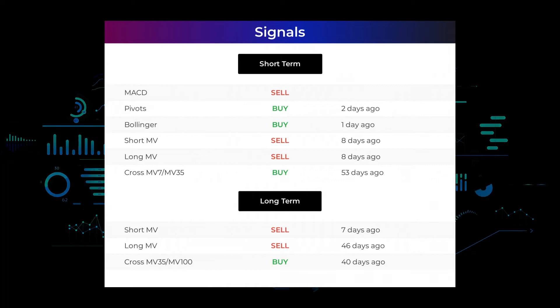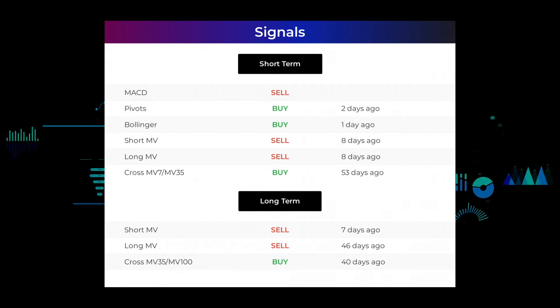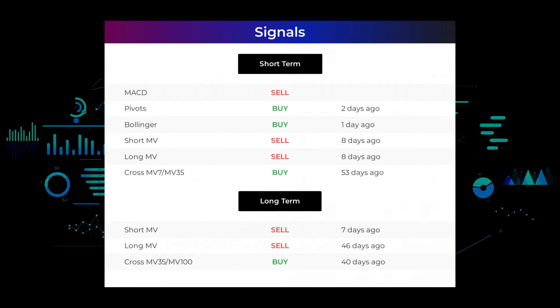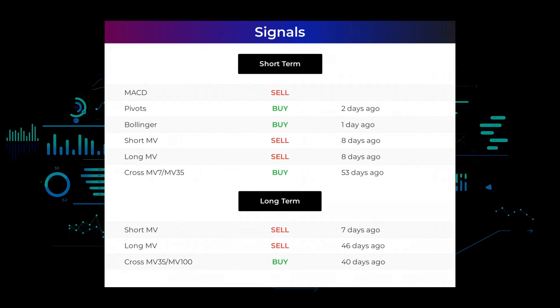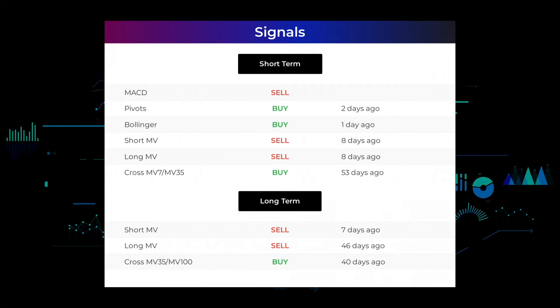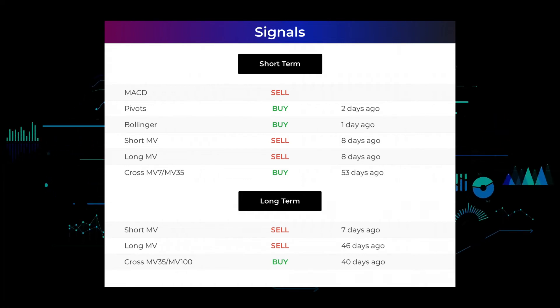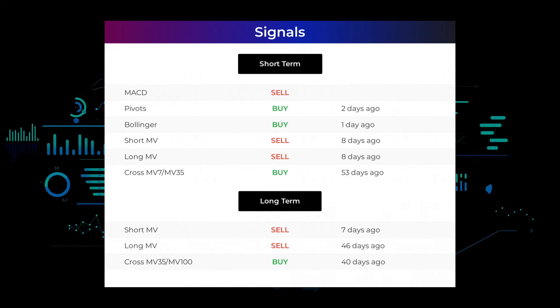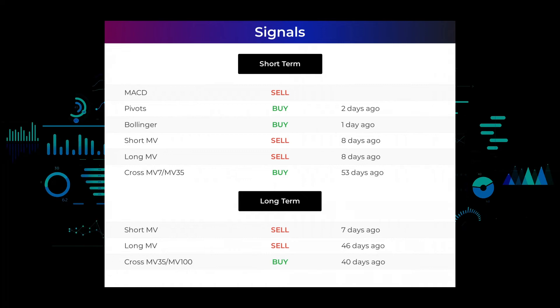Here are some other signals you might find interesting: Pivots gave a buy signal two days ago. Bollinger gave a buy signal one day ago. The short-term moving average for the three-month chart gave a sell signal eight days ago. The long-term moving average for the three-month chart gave a sell signal eight days ago. The relation between the short and long moving averages in the three-month chart gave a buy signal 53 days ago. On the 12-month chart, the short moving average gave a sell signal seven days ago, the long-term moving average gave a sell signal 46 days ago, and the relation between the short and long moving averages gave a buy signal 40 days ago. Visit stockinvest.us to find more signals.